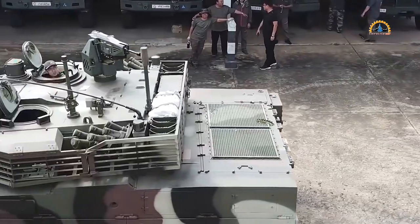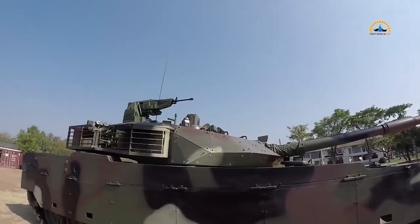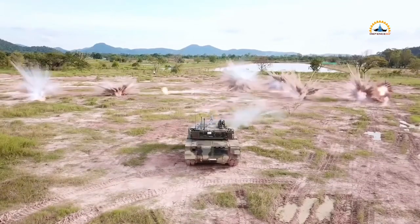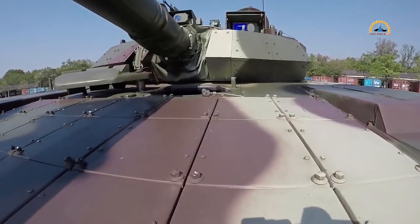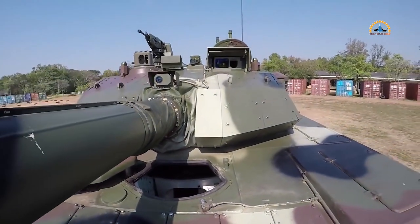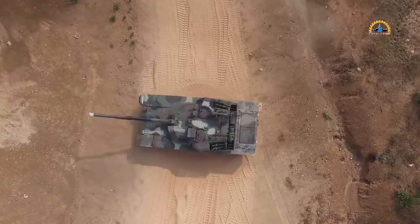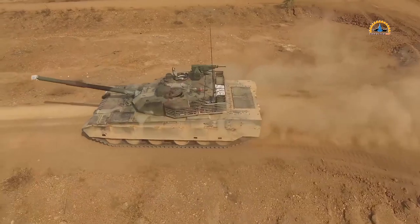With the VT-4 tank, Thailand is modernizing from older tanks and gaining new armored capabilities. The additional VT-4s support Thailand's defense posture in the region — a priority for them even during economic woes. The rapid acquisition highlights Thailand's continued armored force development and defense ties with China. The VT-4 provides a huge boost in firepower and protection, and we'll likely see even more join Thailand's cavalry units as they aim to deter potential adversaries. The tank will serve Thailand for years to come.